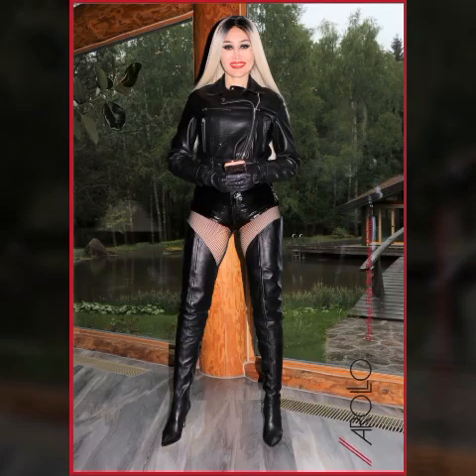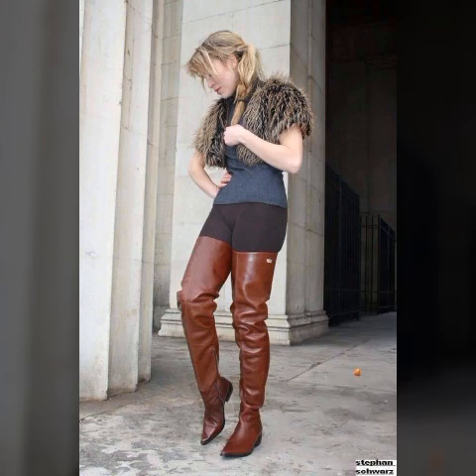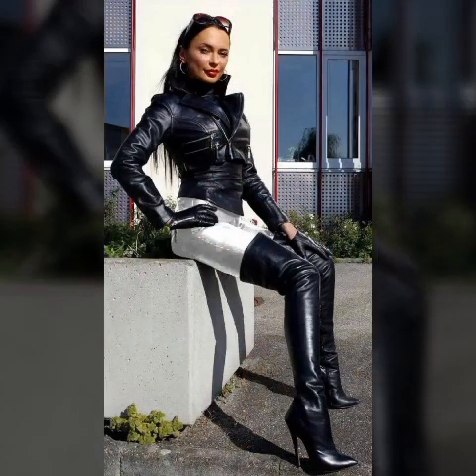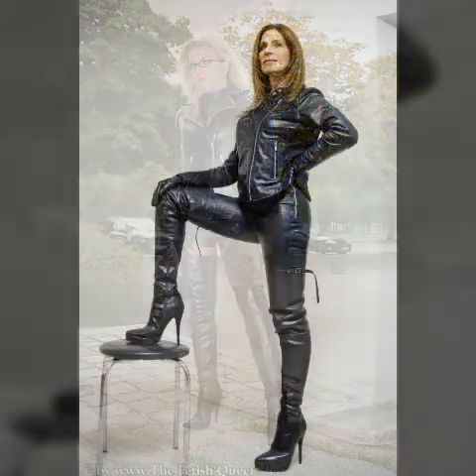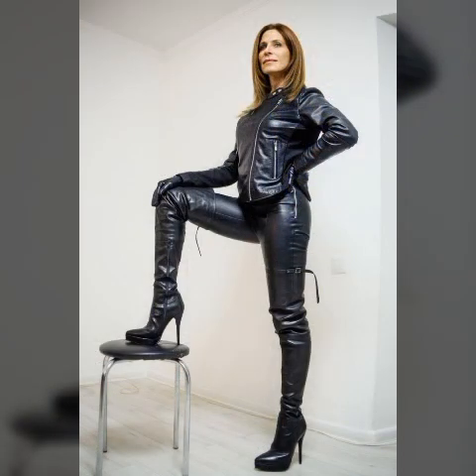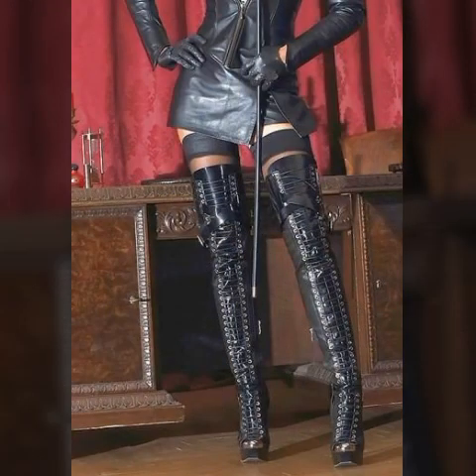Hello my dear friends, how are you? I hope you are all fine and doing very well. Welcome back to my YouTube channel Fashion Topper. In today's video I am going to share with you very beautiful, latest, trendy, gorgeous, amazing, outstanding latex leather long dresses, outfits, boots, designs, ideas, and images. It is very beautiful, awesome, and stylish.